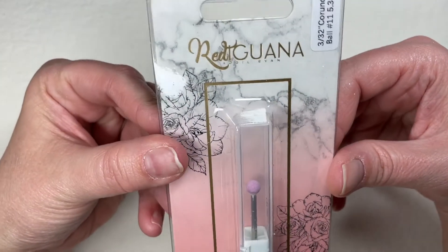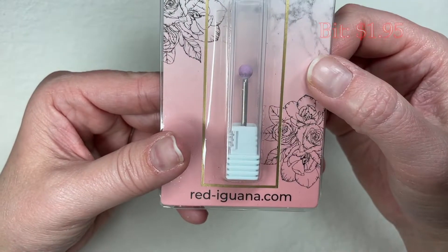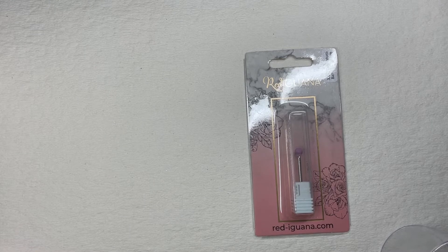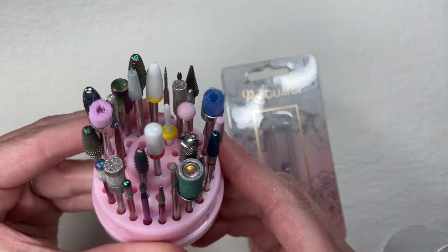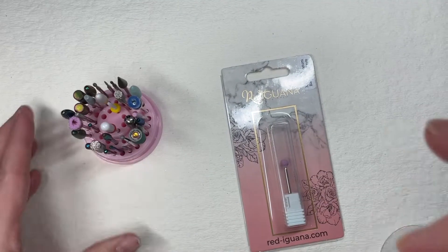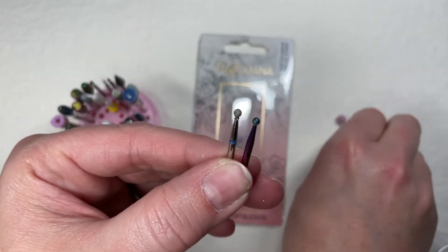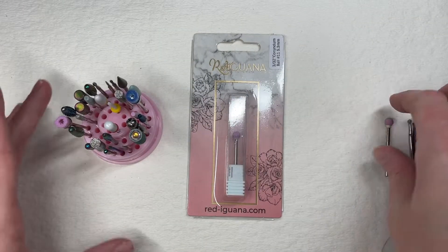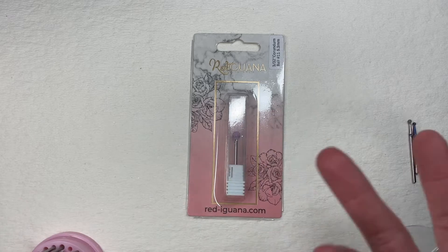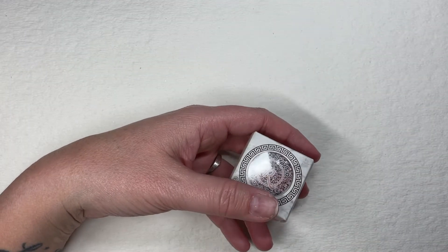I grabbed a Corundum ball bit, number 11 — it's a big one. I reached back to grab my smaller bit to show you the size difference, and when I opened this I realized I already have one of these. I already have a great big one — sweet jeebus! Oh well, it was super inexpensive and apparently now I have two honking ball bits. Nice going, Tara.